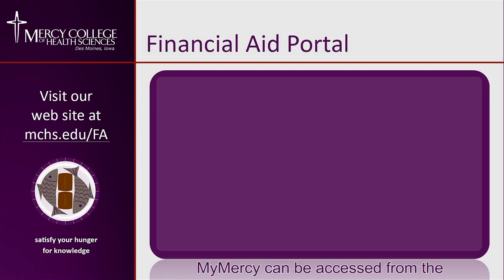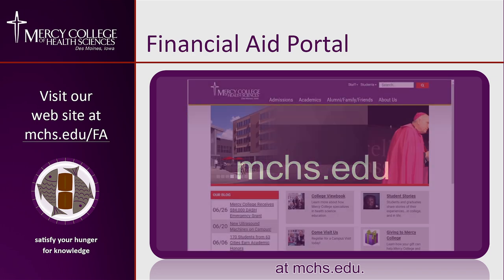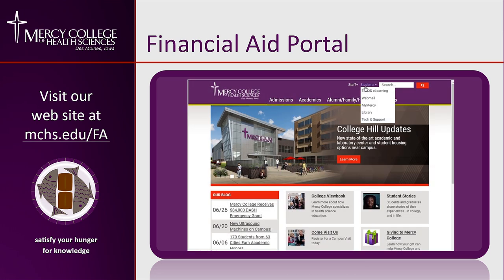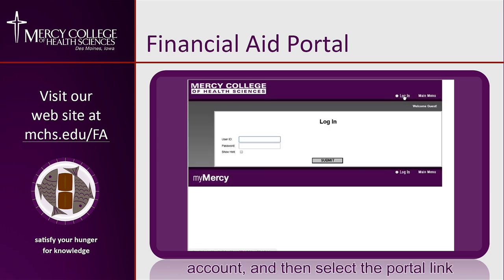My Mercy can be accessed from the Mercy College website homepage at mchs.edu. To access the portal, log into your My Mercy account and then select the portal link from the financial aid menu.